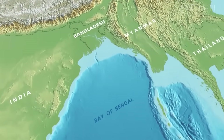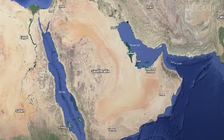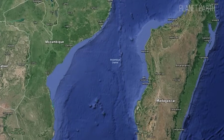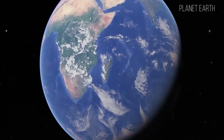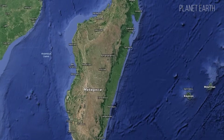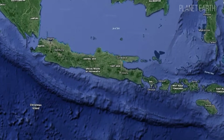The Indian Ocean — the most of the most. It contains the largest bay in the world, the Bay of Bengal; the largest peninsula on the planet, the Arabian Peninsula; the longest strait in the world, the Mozambique Channel, 1,760 kilometers long; the saltiest sea in the world, the Red Sea, with a salinity of 42 parts per thousand. The Republic of Madagascar is the largest country in the world that occupies a single island, and Java Island is the most populated island on the planet.